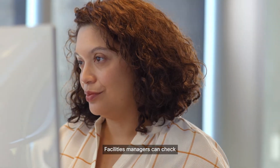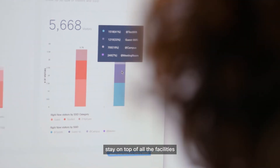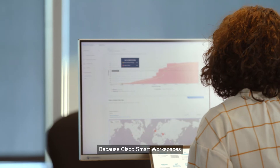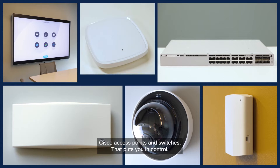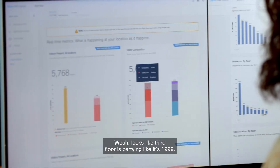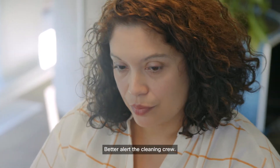Facilities managers can check air quality, see room occupancy, and easily stay on top of all the facilities without being a nosy hall monitor. Because Cisco Smart Workspaces combines data from WebEx devices, IoT sensors, and Meraki cameras — all through existing Cisco access points and switches that put you in control. Whoa, looks like third floor is partying like it's 1999. Better alert the cleaning crew. Nice job.